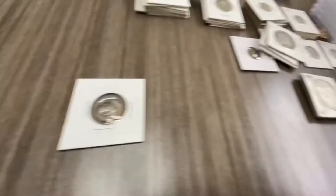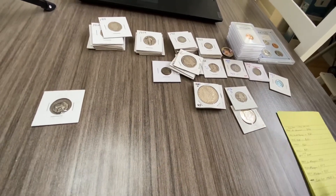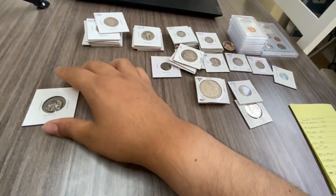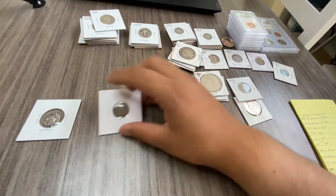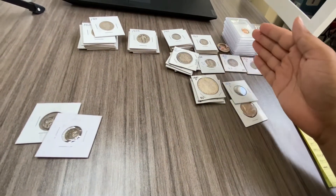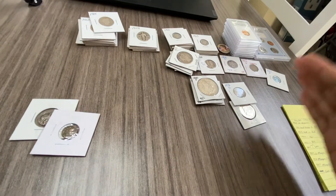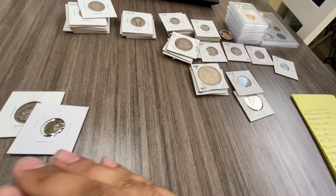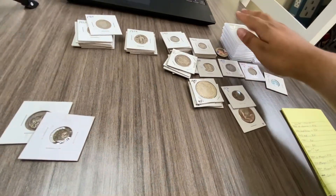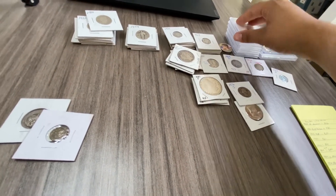That's pretty much it guys. Totaling everything up — I spent $560 on this auction lot. After researching every single coin except the two ancient ones, I came out to about $690. So I bought this for around $543 to $563 and came out at damn near $700. Did your boy do decent? I think so.